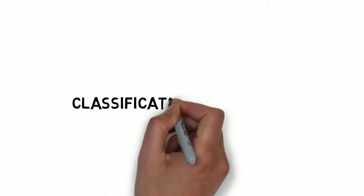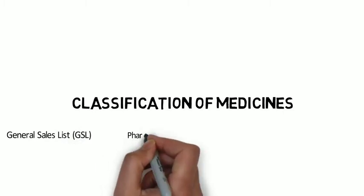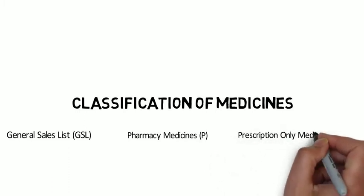In this podcast we're going to look at the classifications of medicines. In the UK there are three legal classes of medicine: GSL, which is otherwise known as the General Sales List; P medicines, which are pharmacy medicines; and POMs, prescription-only medicines.